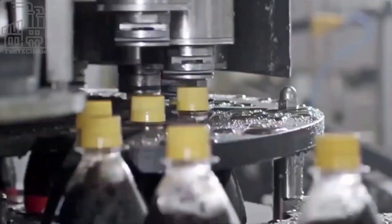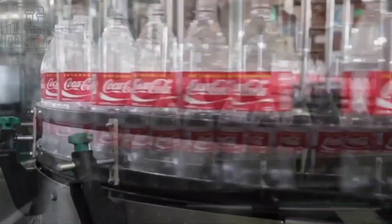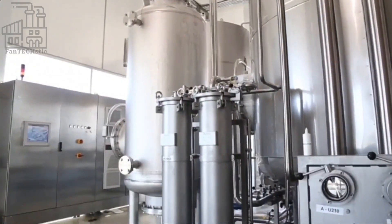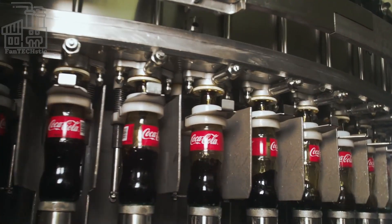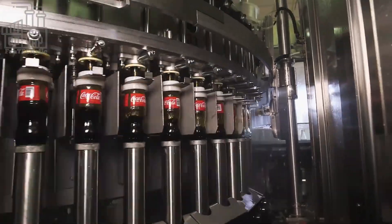Coca-Cola, also known as Coke, is perhaps the most popularly sold soda in the world. It doesn't matter where you are in the world, you're sure to find a cold bottle of Coke to give you that refreshing feeling, especially on a hot day. Because of how popular the drink is, Coca-Cola factories worldwide have to work overtime to meet this global demand.